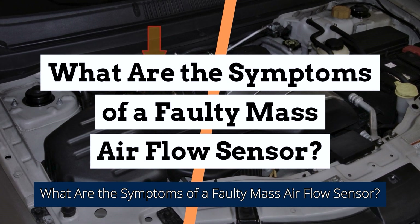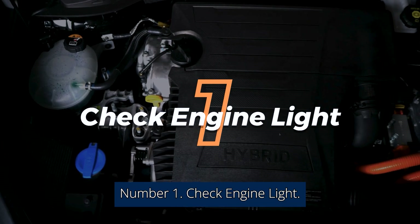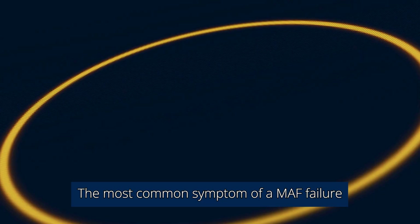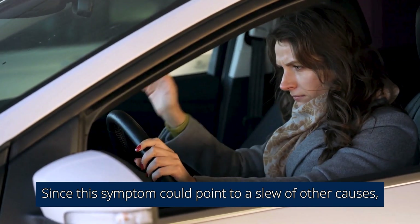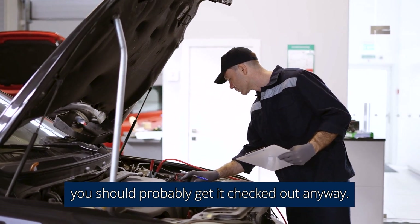What are the symptoms of a faulty mass airflow sensor? Number 1: Check engine light. The most common symptom of a MAF failure is a check engine light. Since this symptom could point to a slew of other causes, if your check engine light makes an appearance, you should probably get it checked out anyway.